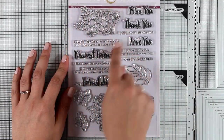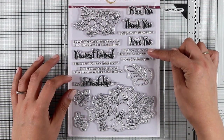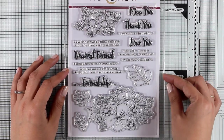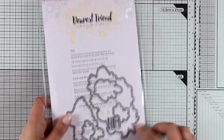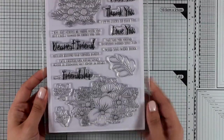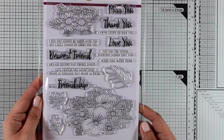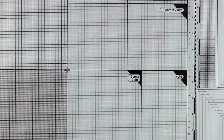Let's move on to another stamp set full of clusters of flowers again and lovely sentiments like miss you, thank you, love you and many more. There are also matching dies available if you want to pop up your flowers and this is a great stamp set for all of you who love coloring in images. And that was the Dearest Friend stamp set.